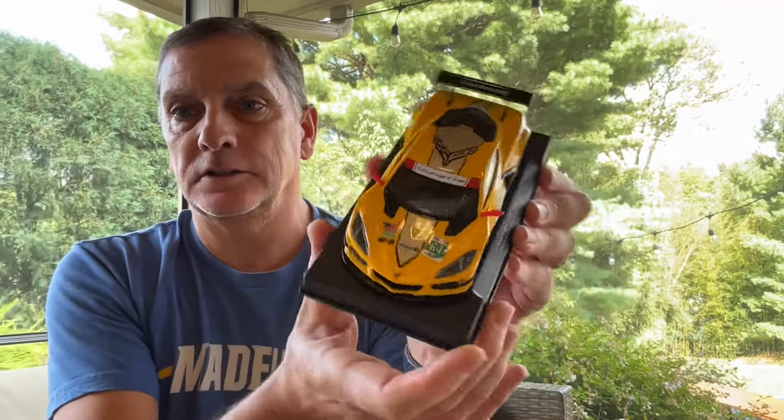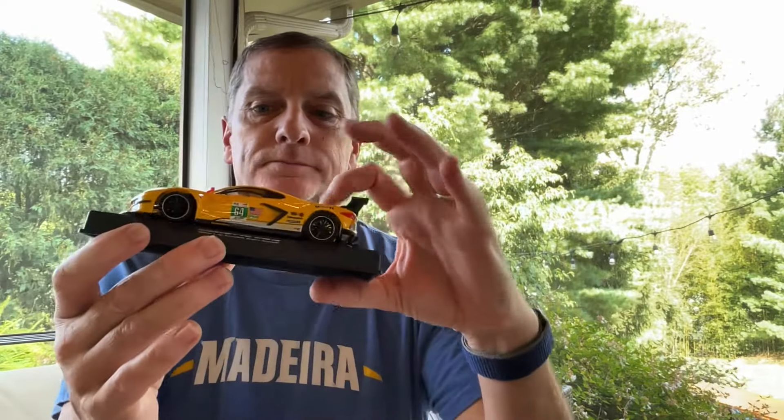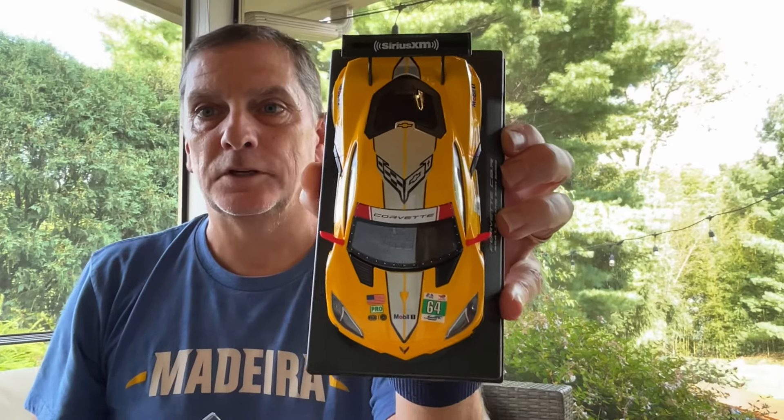We're going to start off with the NSR Corvette. I know it's been out a bit but I'm just getting around to getting them in. These are extremely cool and from what I understand, ridiculously fast. So when we run our NSR GT3 class, I might just have to buy myself a new set of wheels. They do come in anglewinder and sidewinder — it's hard to keep up with which is the way to go, and it always seemed in the past that whoever won, that's what everybody wanted.